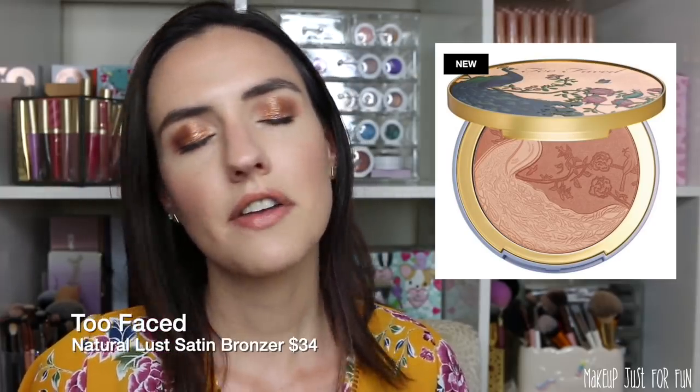Also from the Natural Lust Collection is the Natural Lust Satin Bronzer — first of all, it is a work of art. I love a satin bronzer instead of a matte one because it brings more life to my face. With dry skin, anything satiny or a little glowy really works for me. This bronzer is $34, it's so pretty — I don't know if I'm going to be able to resist it even if you guys say don't do it. That peacock design is stunning.